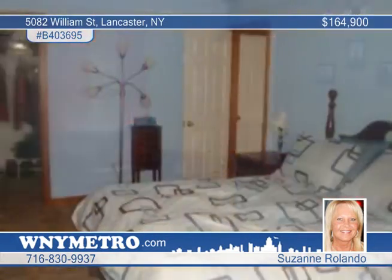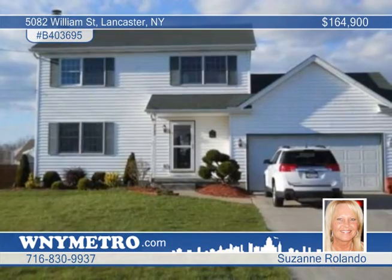A full basement and two-and-a-half car garage complete this home. See it in person today with Suzanne Rolando.